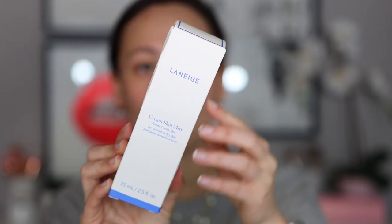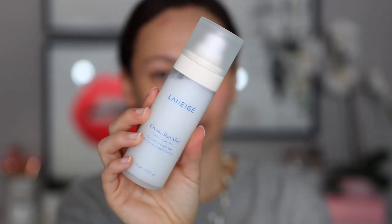The first item is the Laneige Cream Skin Mist. This is made for normal to dry skin — it's a fine mist spray that is supposed to hydrate your face when your skin feels dry. I really love Laneige Skincare, so I was really excited to try this. I got this one from Octoly, and it says for a tip you can actually mix this with foundation as well for a hydrated glowing finish. I'm going to do it right now on my bare skin.